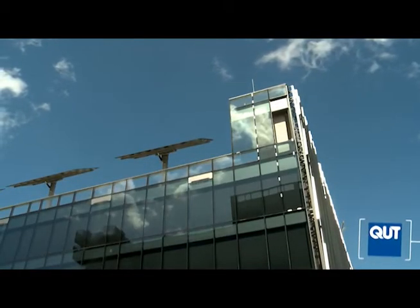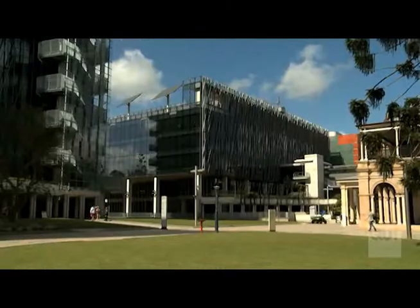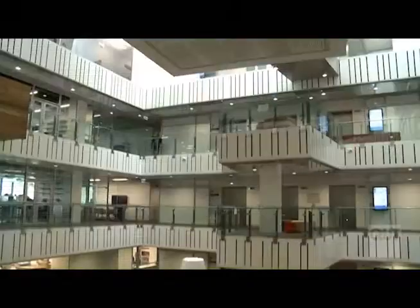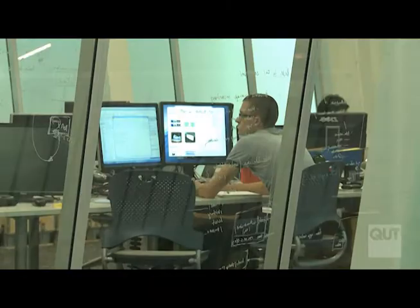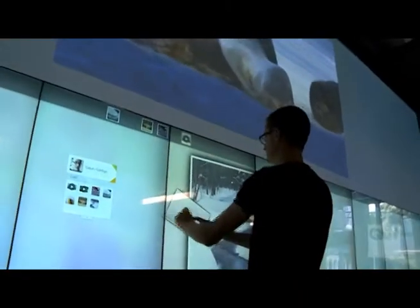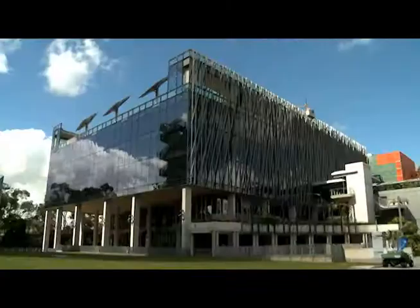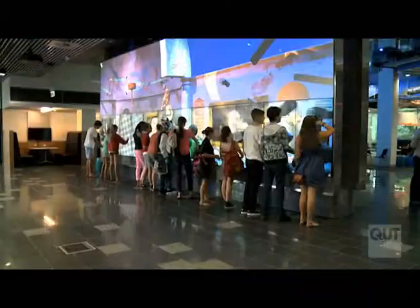The new QUT Science and Engineering Centre opened in 2013 for the university community. After some years of planning and construction, staff and students are excited to experience the Centre's innovative and purpose-built facilities. The building has been designed with four major concepts as a guiding force.